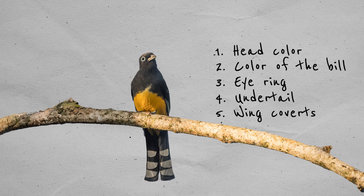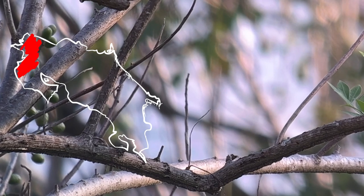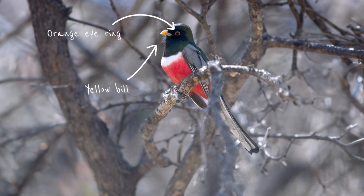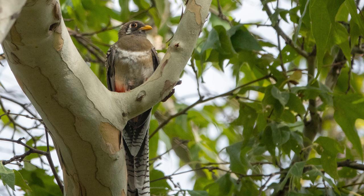Let's start with the elegant Trogon. This beautiful bird occurs in the dry Pacific lowlands and foothills, where it hangs out in the middle and upper level of trees. The male is Costa Rica's only red-bellied Trogon with an orange eye ring and a yellow bill. It has very fine barring on the undertail, and its green head is separated from the red belly by a white chest ring. The female has a gray head and a light gray chest with a red lower belly — it's the only Trogon in Costa Rica with a whitish patch behind the ear. The croaking call of the elegant Trogon doesn't quite reflect its name.